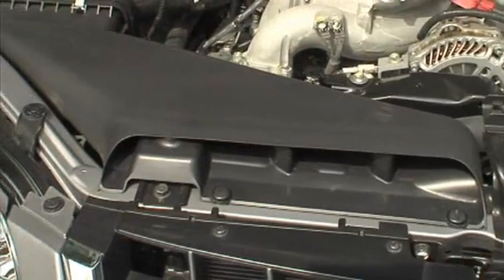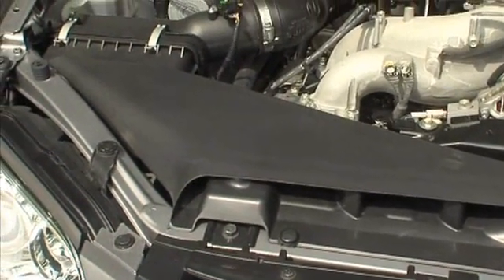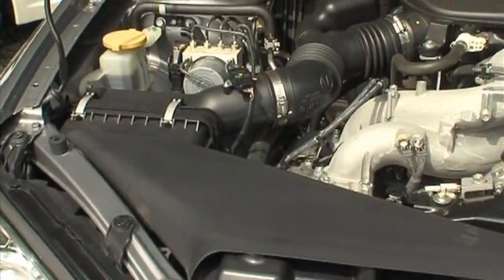Subaru has taken their 2.5L Boxer engine and made four key changes that elevate emissions performance to the PCEV level. A dual filtration intake system traps and filters unburned gasoline that may be left in the engine when it's turned off.